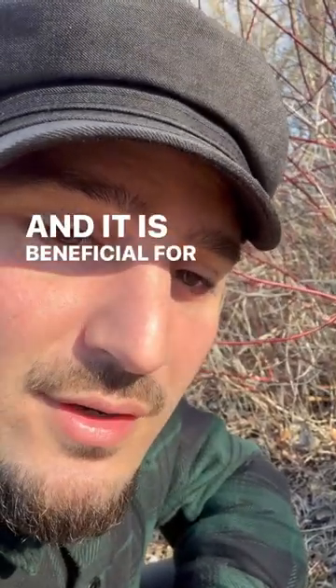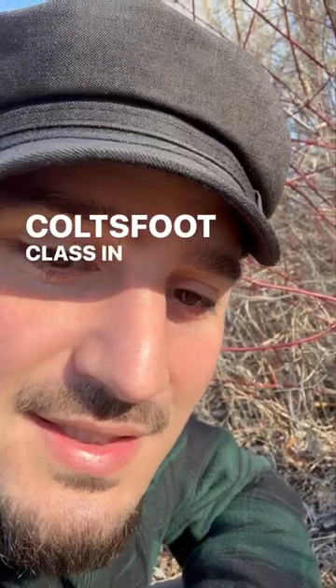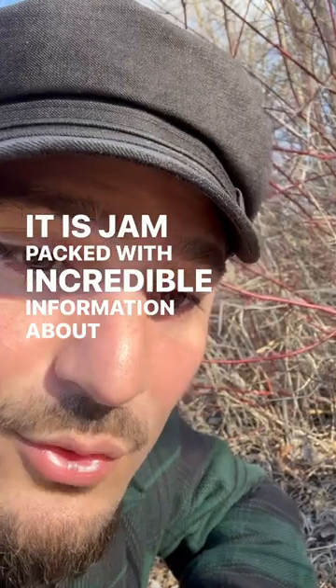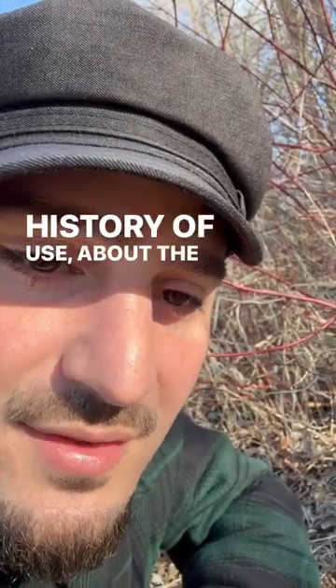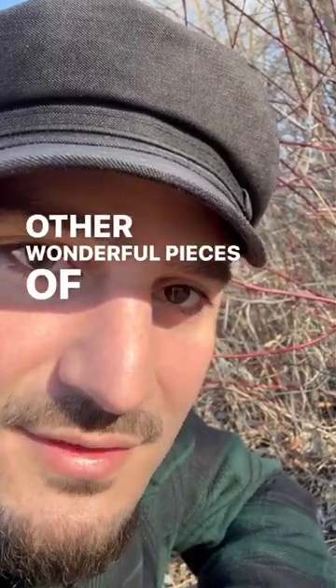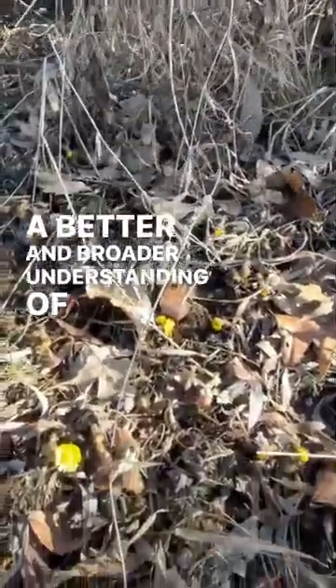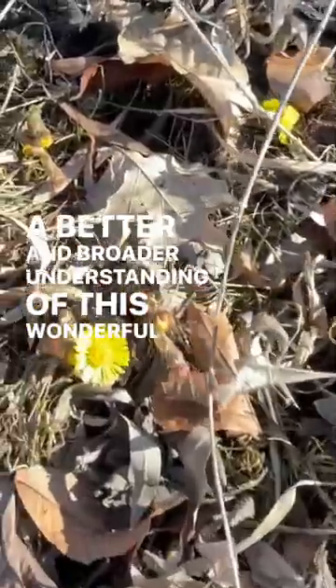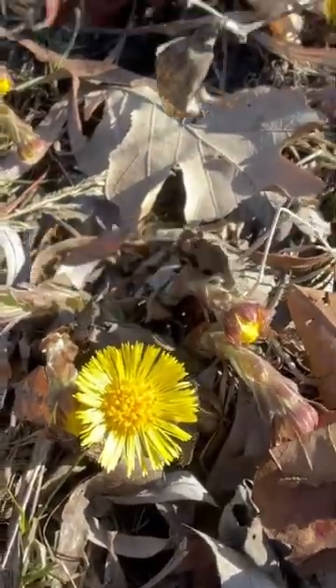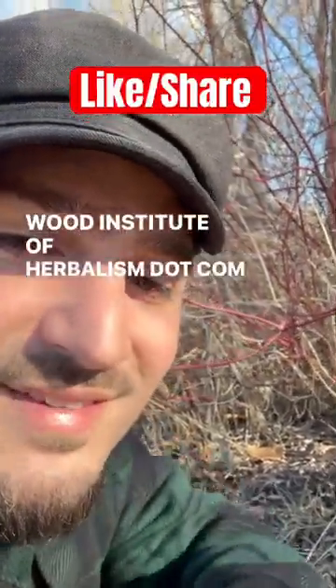It is beneficial for many things. If you want to learn more about colts foot, I highly recommend the colts foot class in the Doctrine of Signatures — it's jam-packed with incredible information about its history of use, the etymology of its name, and many other wonderful pieces of information that can help you gain a better and broader understanding of this wonderful and beautiful spring medicinal. You can find the Doctrine of Signatures at matthewinstituteofherbalism.com. Have a good day!